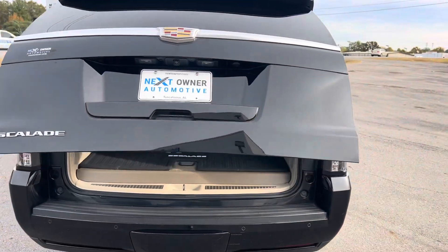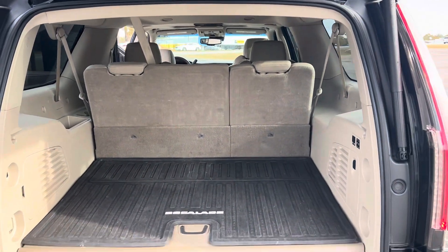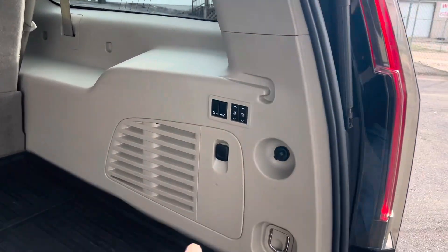Power liftgate. Backup camera. It does have the power third row right here.